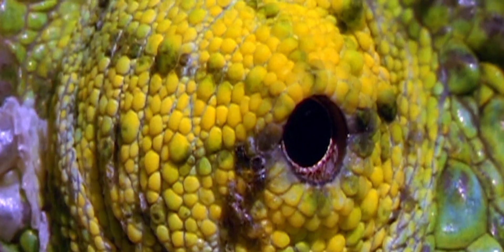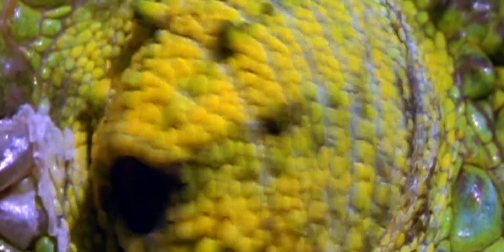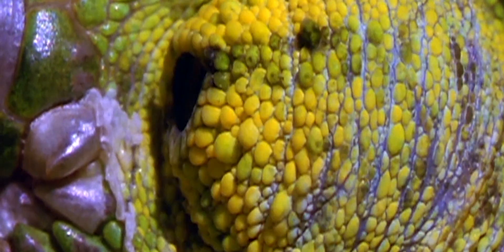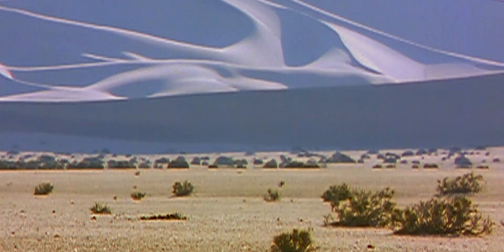Swivelling eyes, like those of a chameleon, may seem likely to lead to confusion from our viewpoint. But one eye not only spots prey — it can also keep the other eye out for predators.